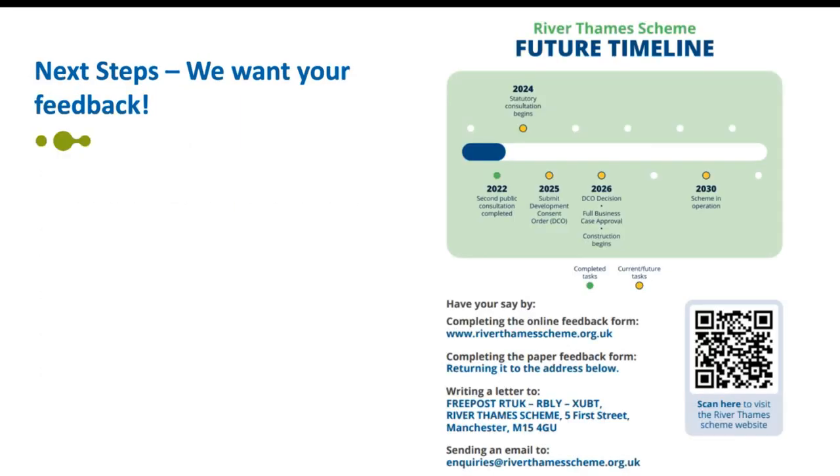We genuinely want your feedback — please get involved and share your thoughts about the proposals for the River Thames scheme. The consultation runs until the 4th of March and it's a critical step in the River Thames scheme. All your feedback will be carefully considered to help shape the proposals going forward. You can share your feedback by completing the online consultation form or the hard copy. Once the consultation closes on the 4th of March, we'll review all feedback received and produce a consultation report summarizing the findings and how feedback has informed any changes made to the proposals.